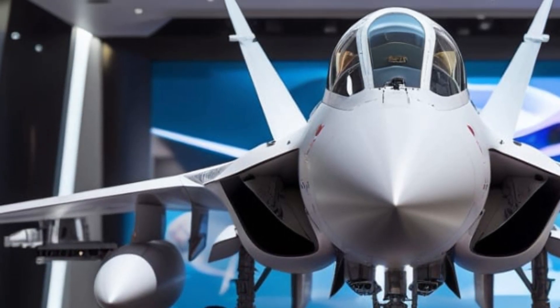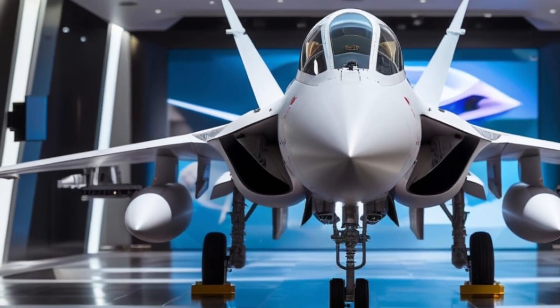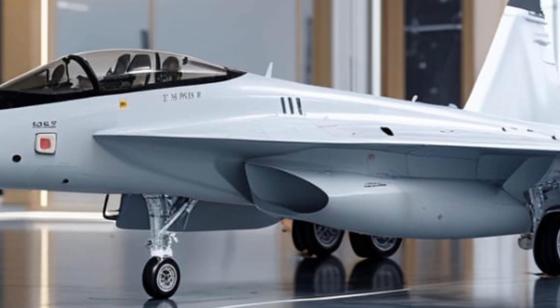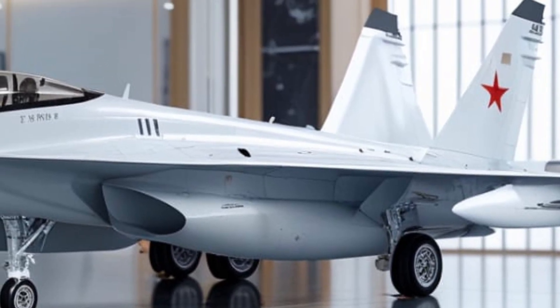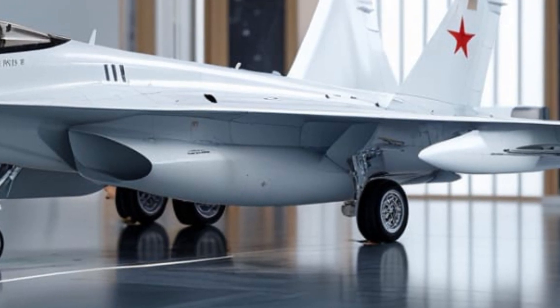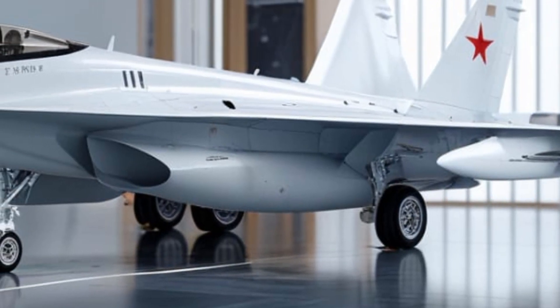Overall, the 2026 JF-17 Thunder represents a major step forward in affordable air combat capability. It's fast, nimble, and packed with modern tech, making it a formidable asset in the skies — whether used for air defense, ground support, or electronic warfare. This aircraft proves that performance doesn't always have to come with a billion-dollar price tag. It's a smart fighter for a modern era: efficient, reliable, and deadly when it needs to be.